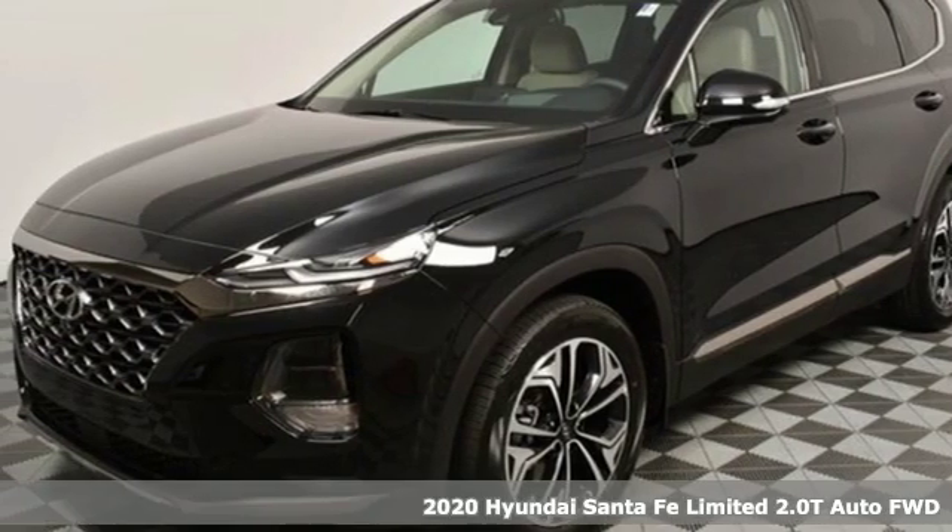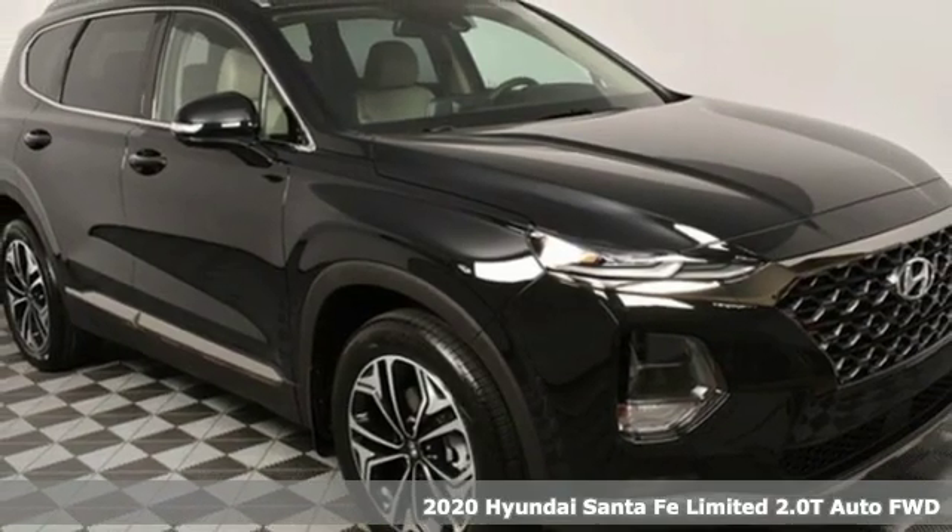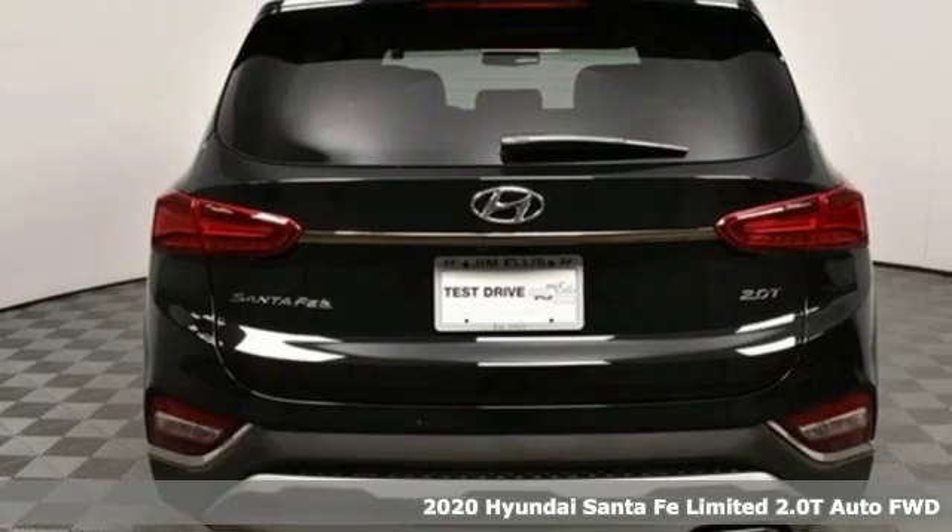It's a new 2020 Hyundai Santa Fe. Challenging convention to find a better way — it's the Hyundai way. And with features like these, every drive's a pleasure.